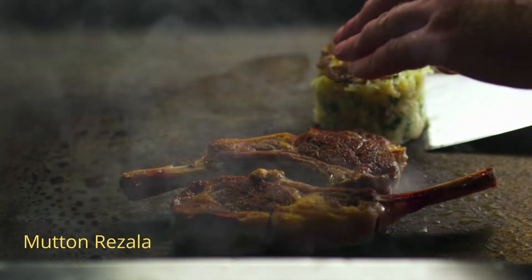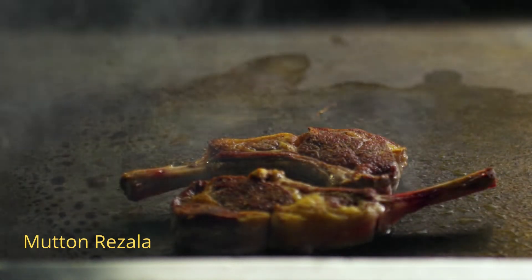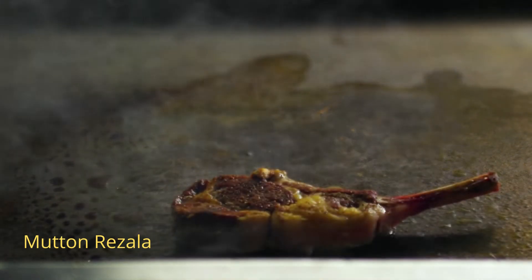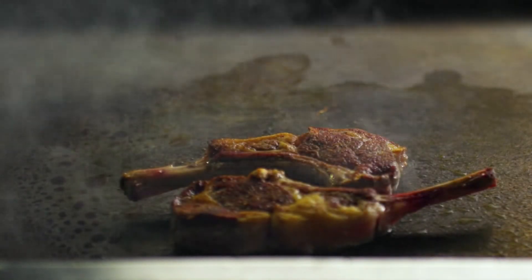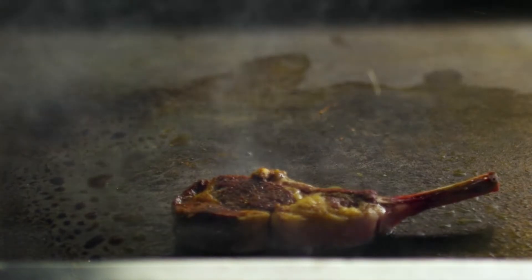Number five: Mutton Rezala. Mutton Rezala is a classic Bengali dish. It's made with bone-in meat cooked with yogurt and sauteed with onion and poppy paste along with Indian spices. Paratha or naan is the nicest food you can eat with it because it is flavorful and aromatic.